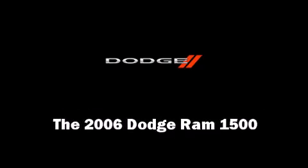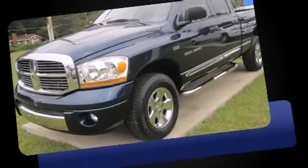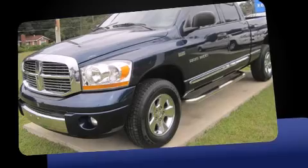The 2006 Dodge Ram 1500. It features four-wheel drive capabilities, a durable automatic transmission, and a powerful eight-cylinder engine.